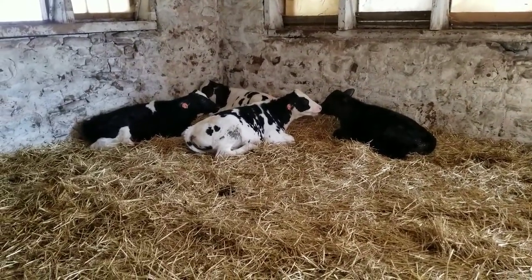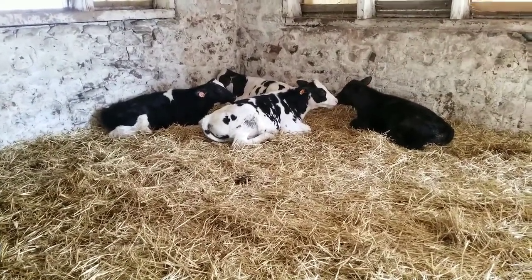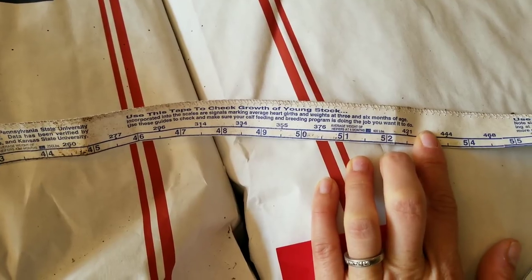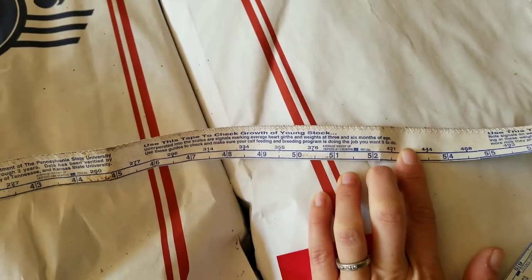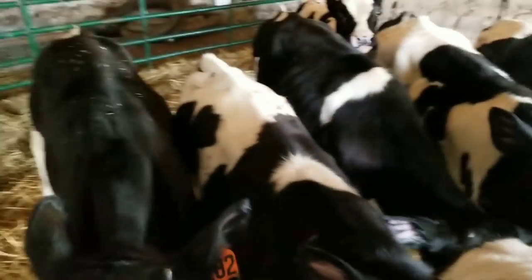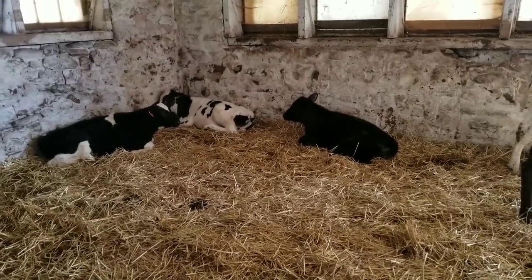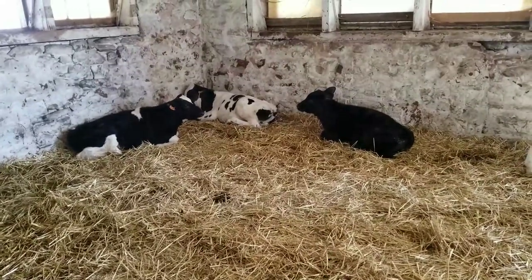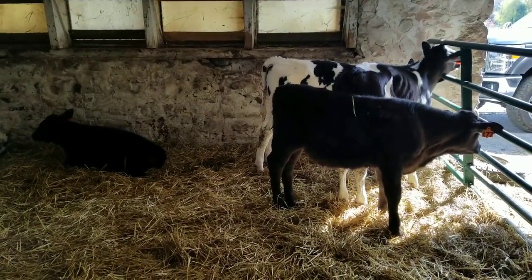You can also look forward to us talking about weight gain in the calves — we'll pick one out and follow it through. Just to give you a sneak peek, this is one of the tools we use to check the growth; it's an inch-to-weight calculator. I hope you enjoyed this video. Please comment with any questions you might have about the bottle calf series, and I'm going to put it into a playlist so you can easily find these videos. Thanks for watching — have a great day!